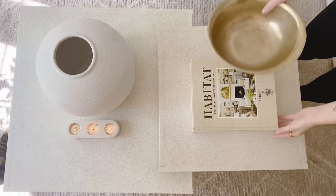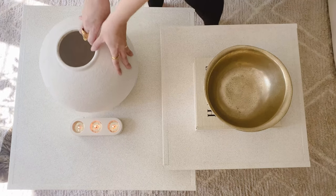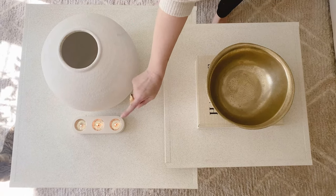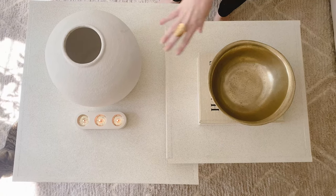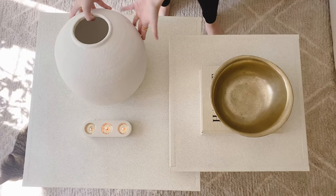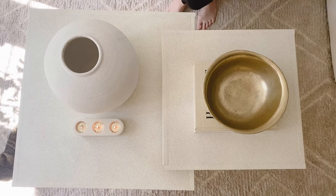I kept the styling super simple on the tables — just two books stacked with a bowl from Target on top. This vase is the Konos vase from AForal and it's huge and amazing. This little triple candle holder is from Sienna Studios — they make so many cool cement products. I'm probably going to repaint it for fall since it has some scuffs, but for now I love the simplicity of it.